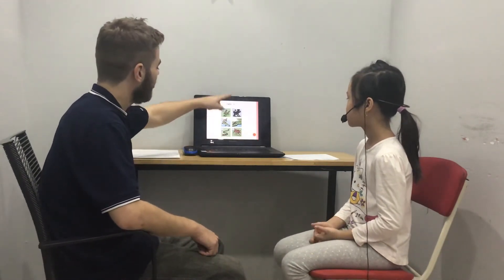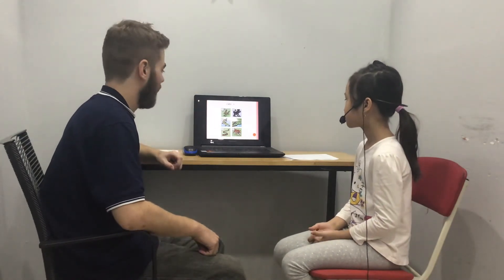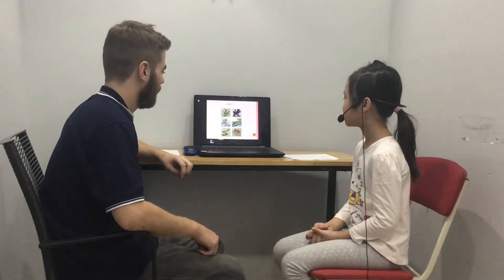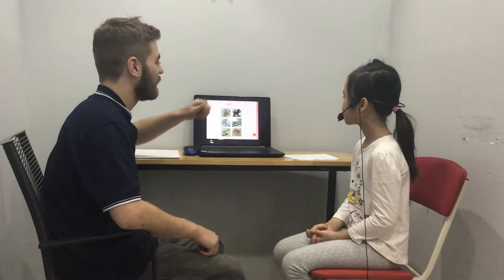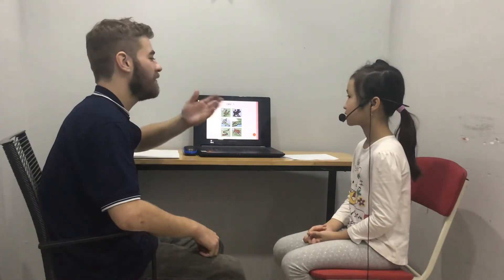Can a fish fly? No, it can't. Can a bird fly? Yes, it can. Can a monkey climb? Yes, it can. What can you do?